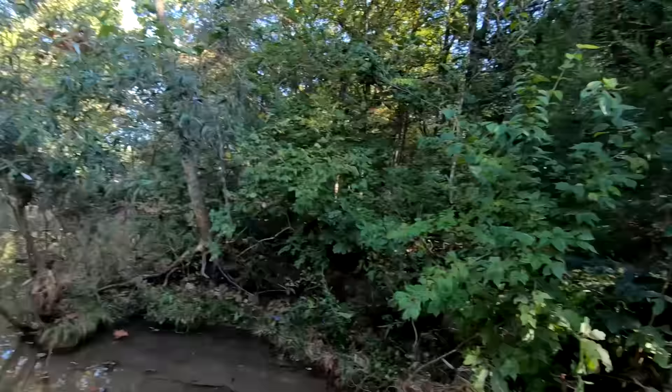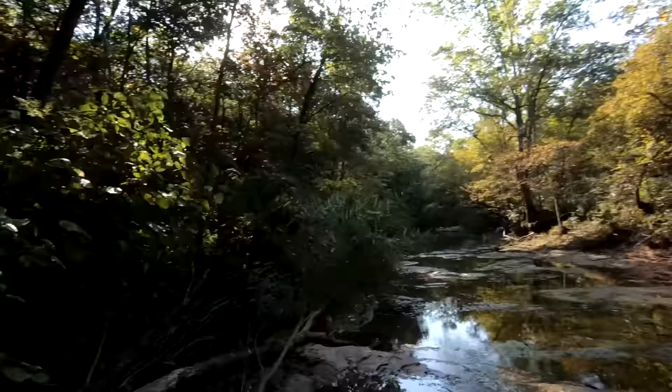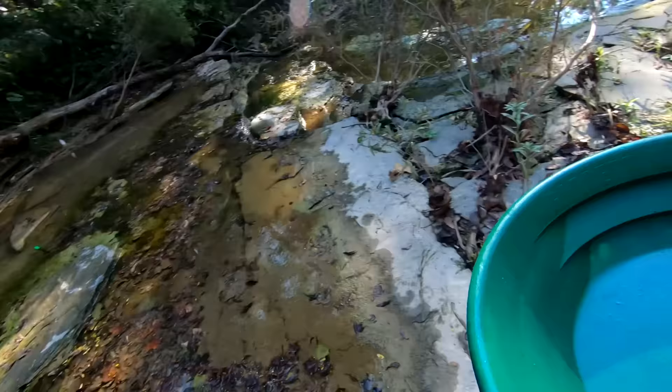One more thing for beginner prospectors: if you go on someone's property or ask for permission like I did, pick up your trash. If you find any lead, nails, screws, or any metal that shouldn't be in the creek, just take it out of there. The homeowner will appreciate it and you're doing a lot for the environment. I hate seeing trash in creeks — I saw a TV down the street just laying in the water. I might throw that in the back of my truck. Keep all the toxic metals out of the creek, make a little pile, and throw it in a water bottle at the end of the day.